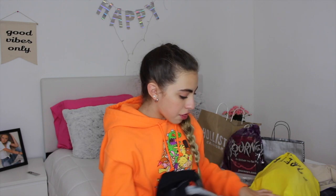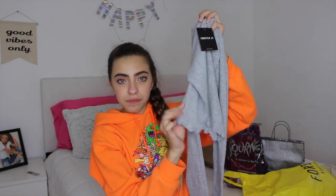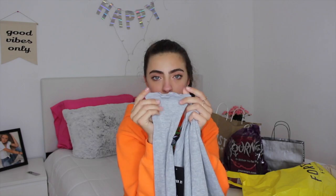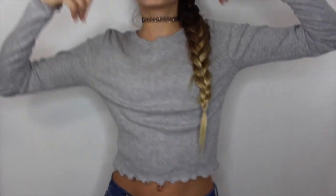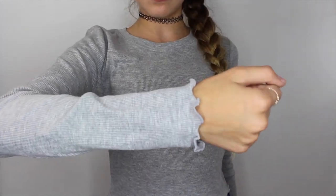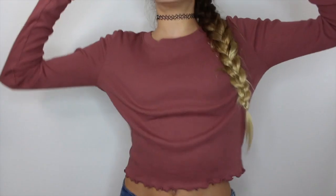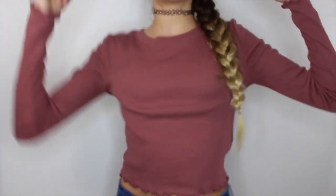This next item I got three of because it's going to be super useful for school. It's a long-sleeve really cute shirt with ruffles on the bottom and on the sleeves too — super cute shirt. I got it in three colors: gray, black, and this pinkish purplish color, whatever you want to call it.